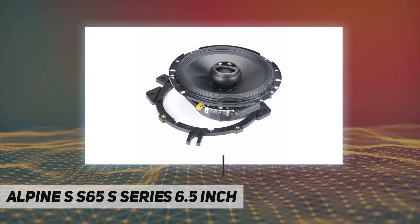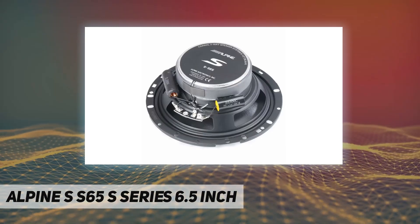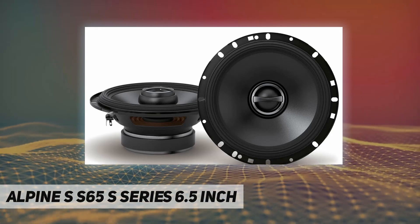One silk dome tweeter, handles up to 80 watts RMS, frequency response 70 to 22,000 hertz, sensitivity 88 dB, top mount depth 2 to 5/16 inch, and grills not included.